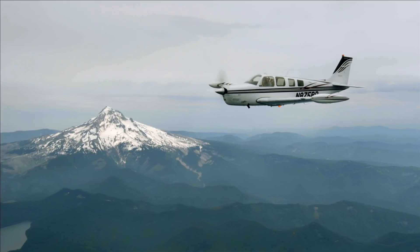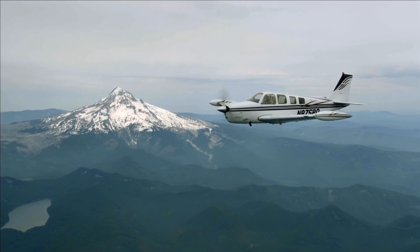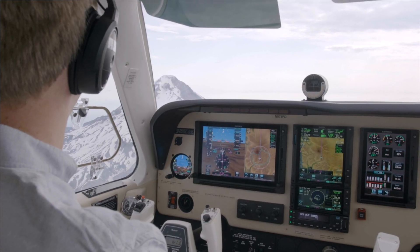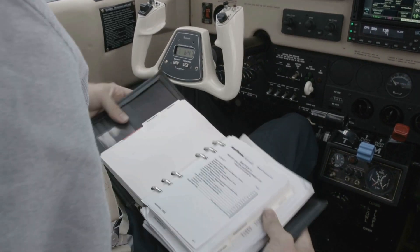Smart Glide is the newest technology in our autonomy family of autonomous flight technologies. It truly helps answer the age-old question of what would you do in the event of an engine failure. It's a very trying and busy time for a pilot if they lose engine power, and it helps reduce workload so you can get to the critical task of checklists and other things as soon as you have that engine failure or loss of engine power.